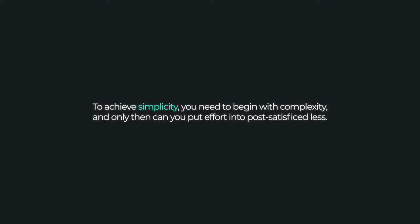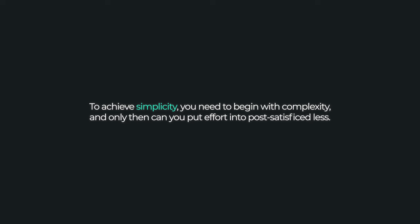But when a beginner tries to directly imitate the simplicity, they fail miserably. They're misled by the simple output and don't have the knowledge, skills, or understanding to process the complexity that led to it. They're seeing the swan gliding gracefully over the water but missing all the kicking that's happening underneath. So although it may be your end goal to gracefully trade the markets with sophisticated simplicity, the journey to that point is not linear. To achieve meaningful simplicity, you need to begin with complexity, and only then can you put the effort into post-satisficed less.